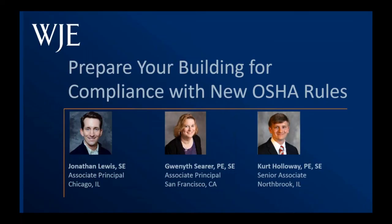Good afternoon, everyone. Hello and welcome to our WJE webinar. My name is Don Minner and I'll be your moderator today.